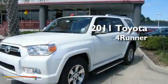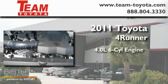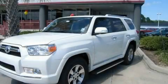This is a brand new 2011 Toyota 4Runner. It has a 4.0 liter 6-cylinder engine and a 5-speed automatic transmission. Contact us today and schedule your opportunity to see this vehicle in person.